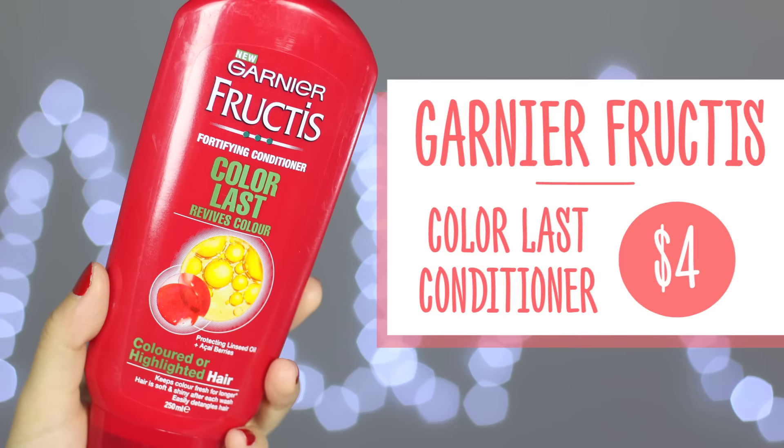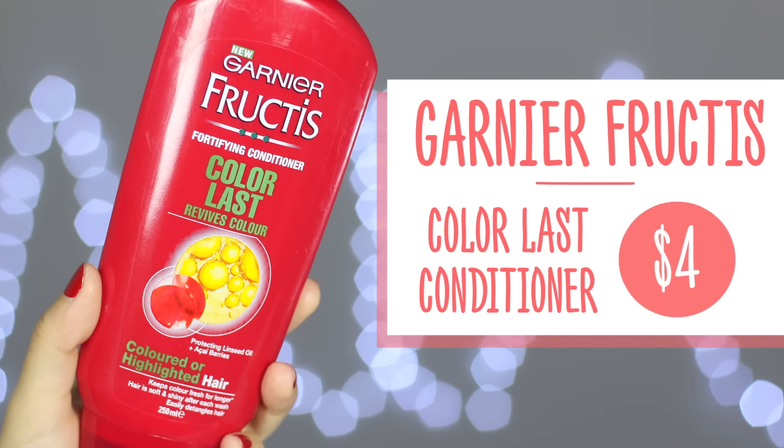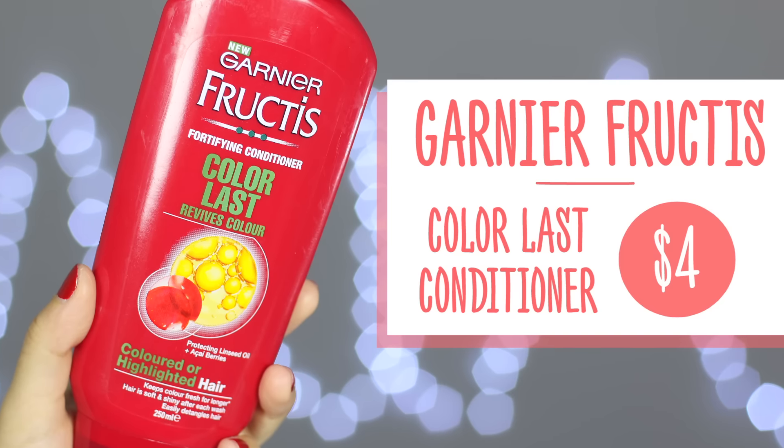Moving on to hair - I finished the Garnier Fructis Color Last Revives Color Conditioner. To be honest, because it's a supermarket brand you're not going to have high expectations for it to hold color. I definitely feel my hair is softer and smoother after using it, but it's probably just like every other conditioner out there.